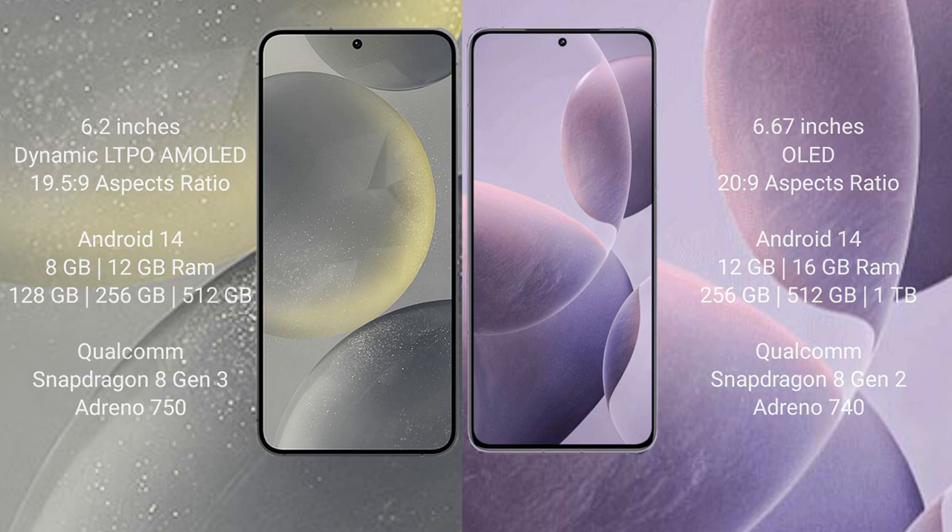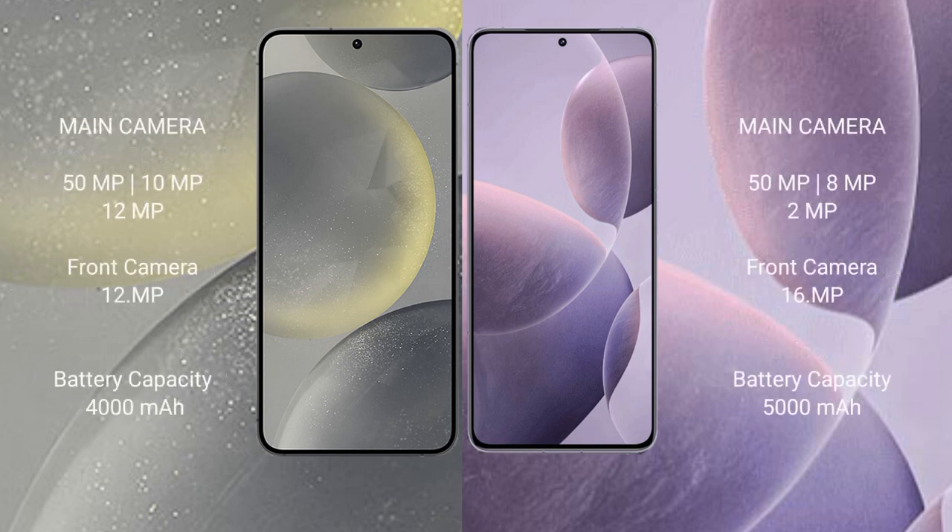The Samsung Galaxy S24 features a triple rear camera setup of 50MP plus 10MP plus 12MP, and a 12MP front camera. The Redmi K70 features a triple rear camera setup of 50MP plus 8MP plus 8MP, with a 12MP rear sensor, and a 16MP front camera.